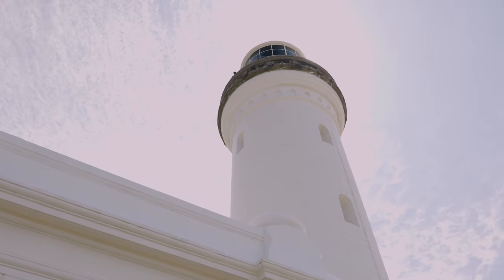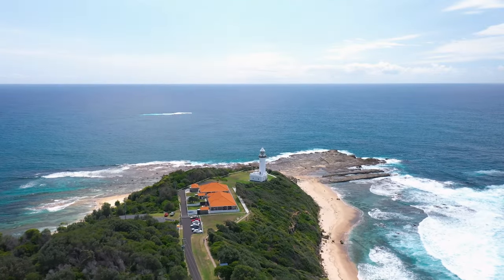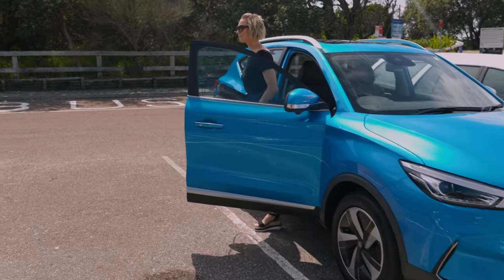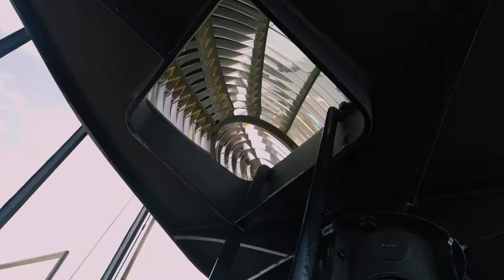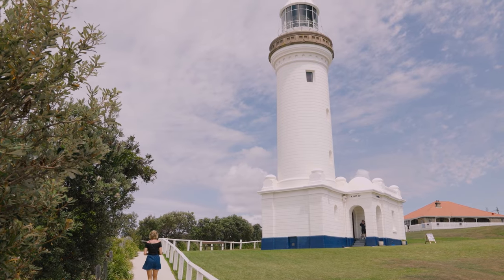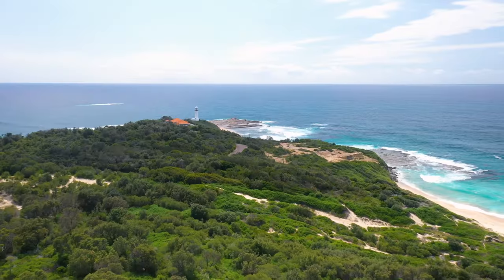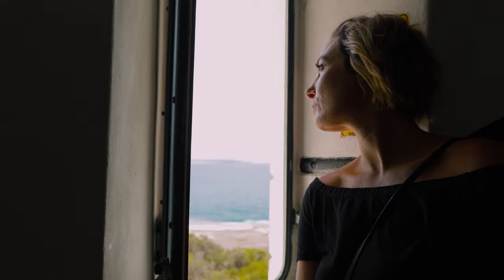Another must-see on this route is Norah Head Lighthouse, which was purposely built from 1901 to 1903 to protect ships travelling between Sydney and Newcastle with vital cargo and passengers. It's the last staffed lighthouse constructed in New South Wales and one of the first to be built with locally sourced materials. If you're up for the walk and tour — and trust me, it's worth it — it's 96 stairs to reach the top, where you'll get to experience a sensational 360-degree view. Accommodation is also available on the grounds if you want to hang around for longer.